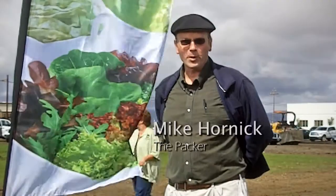This is Mike Hornick for The Packer in San Juan Bautista, California, where about 150 growers have come out October 6th for the Enza Zaden Variety Showcase.